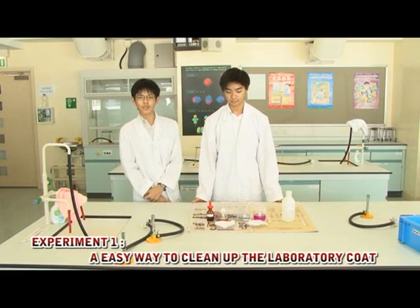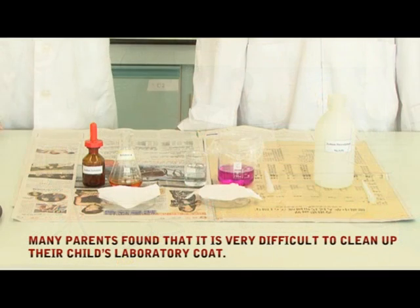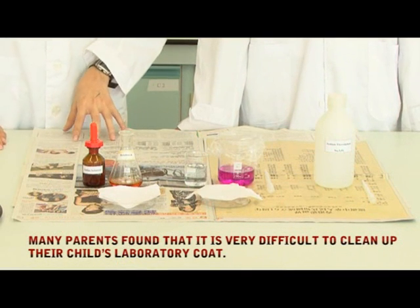Hello everyone. Today we are going to do an experiment. In our school, students may accidentally stain the lab coats with chemicals.